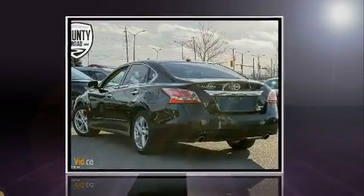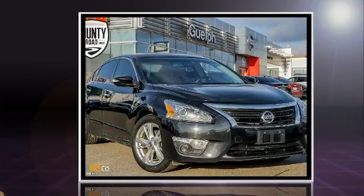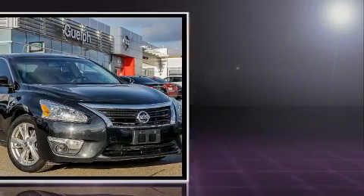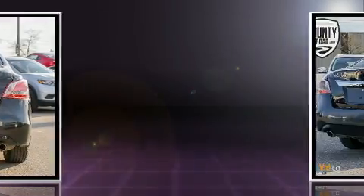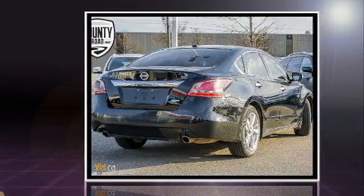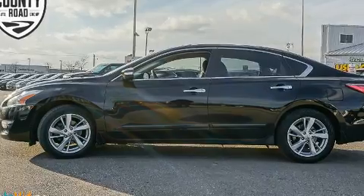Experience driving perfection in the 2013 Nissan Altima. This four-door, five-passenger sedan still has fewer than 110,000 kilometers. Smooth gear shifts are achieved thanks to the efficient four-cylinder engine, and for added security, dynamic stability control supplements the drivetrain.